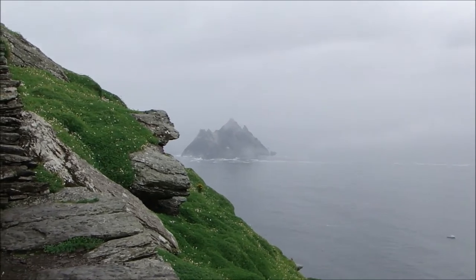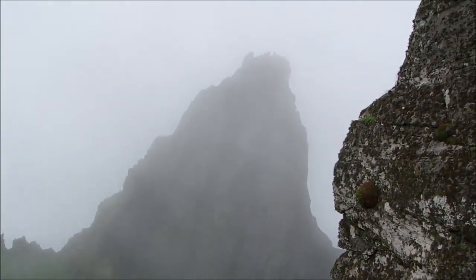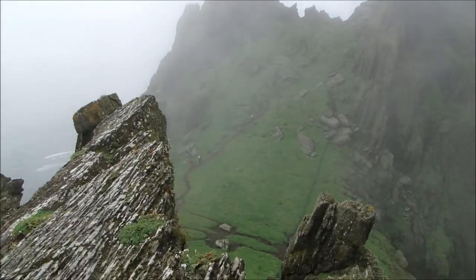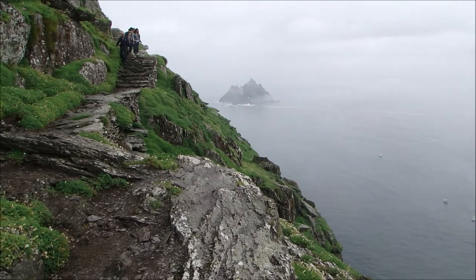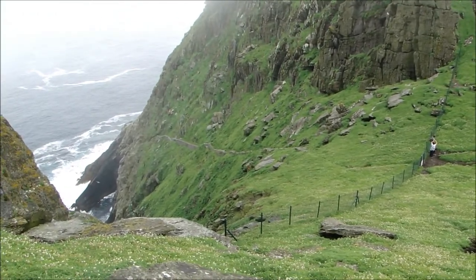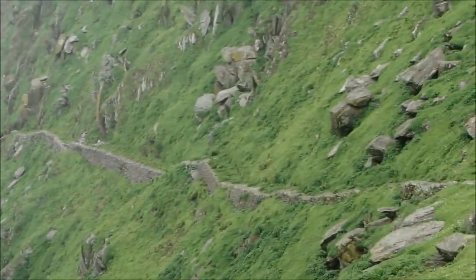We're beginning our descent of Skellig Michael and this is a rather steep section right here. We're finally able to see the summit. There's actually a site on the summit that's being excavated. Just really very cool, kind of otherworldly. We're on the other side of Christ's Valley and this is apparently one of the ancient stairwells, built right into the rock. There were three entrances or staircases — this was one of them.